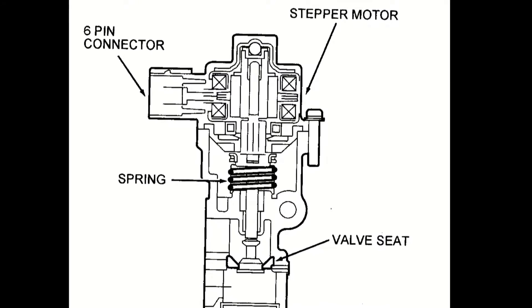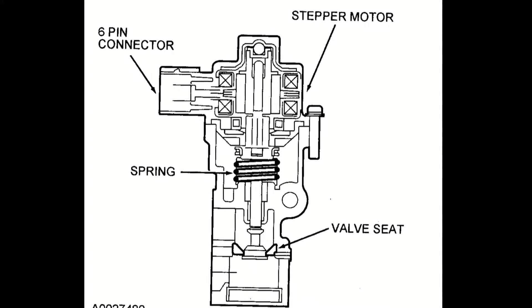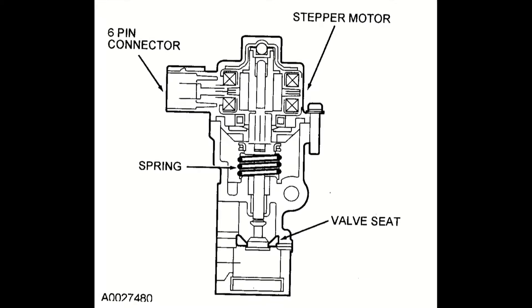The position of the valve determines the rate of EGR. The built-in spring works to close the valve against the motor opening force, keeping the valve in a constant state of tension.